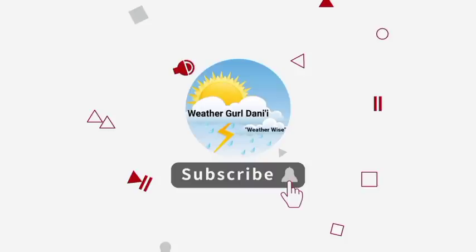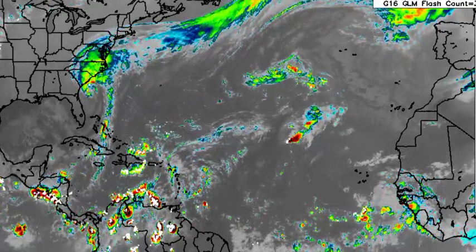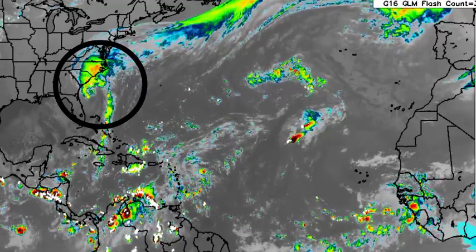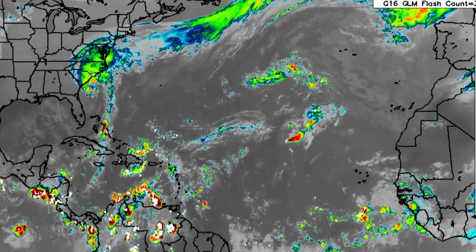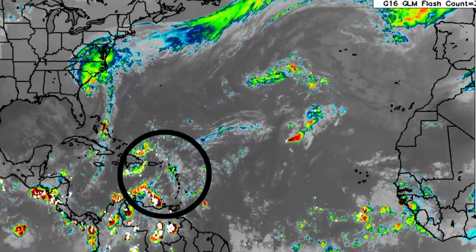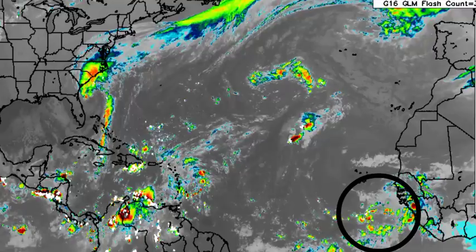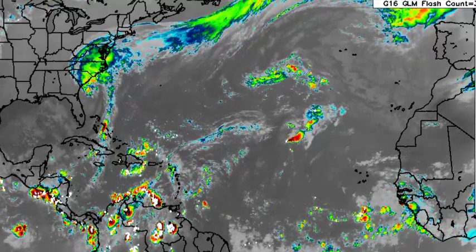Let's go ahead and start off with a general look at the Atlantic Basin. There we have Hurricane Ian about to make its way into portions of the southeastern US. We see quite a bit of activity across some areas such as the Caribbean, and then off the coast of Africa there we have that tropical wave that recently emerged and is expected to develop.